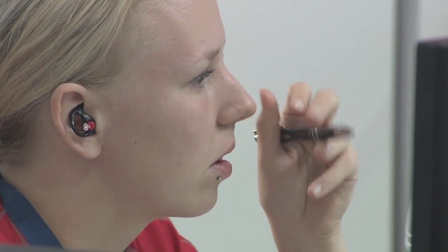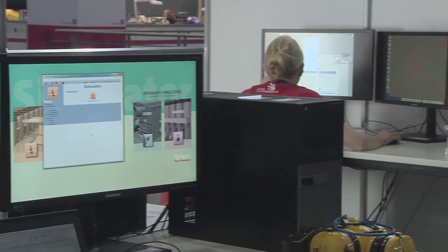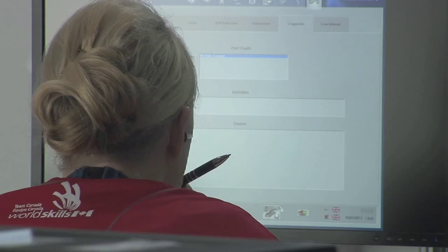The last task is a maintenance program that a printer would deal with in the day-to-day world. The task I did this morning was an on-computer simulation of a press. This afternoon I get to do maintenance on a press and then mix some ink.